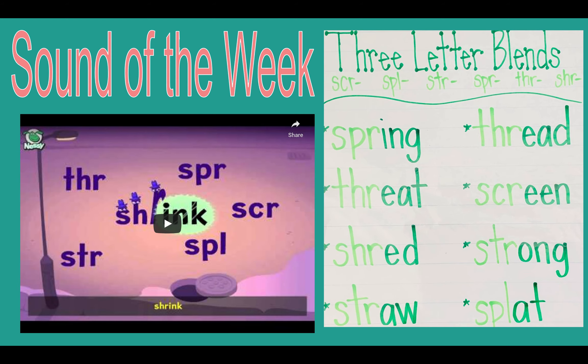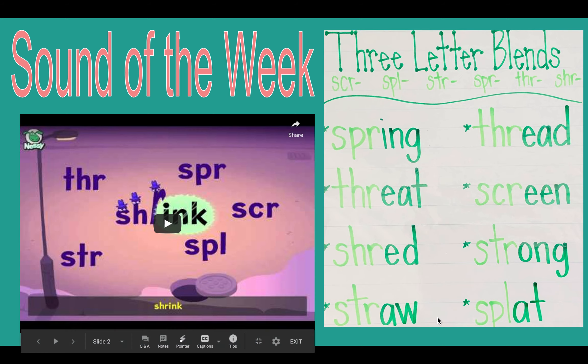Remember, our sound of the week is focusing on those three-letter blends: S-C-R, S-P-L, S-T-R, S-P-R, T-H-R, and S-H-R.